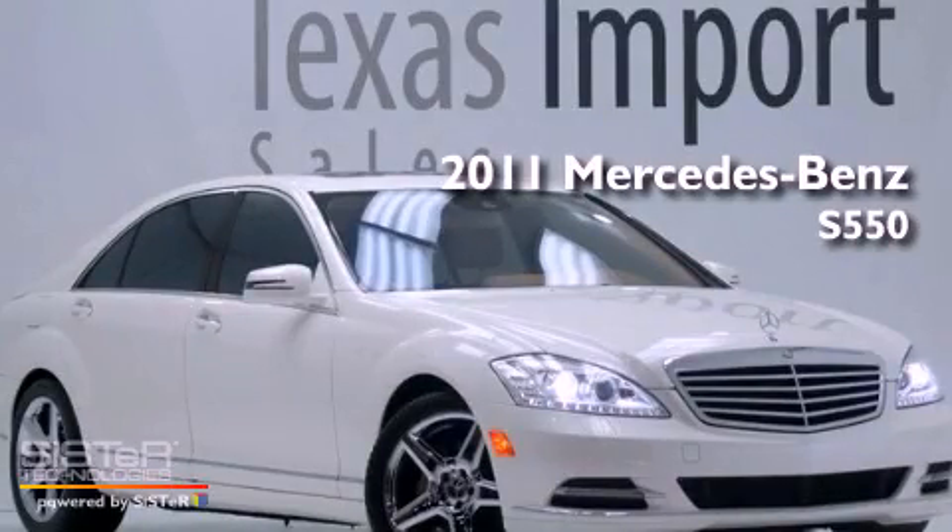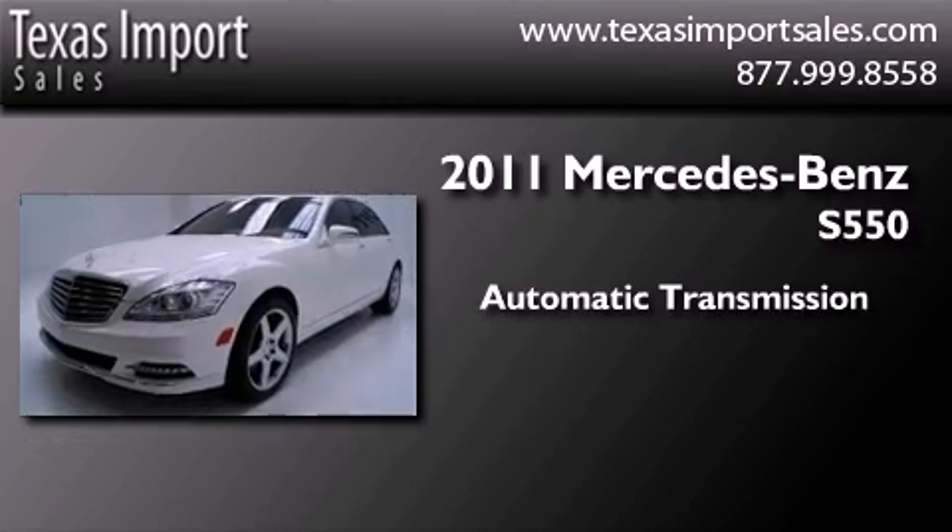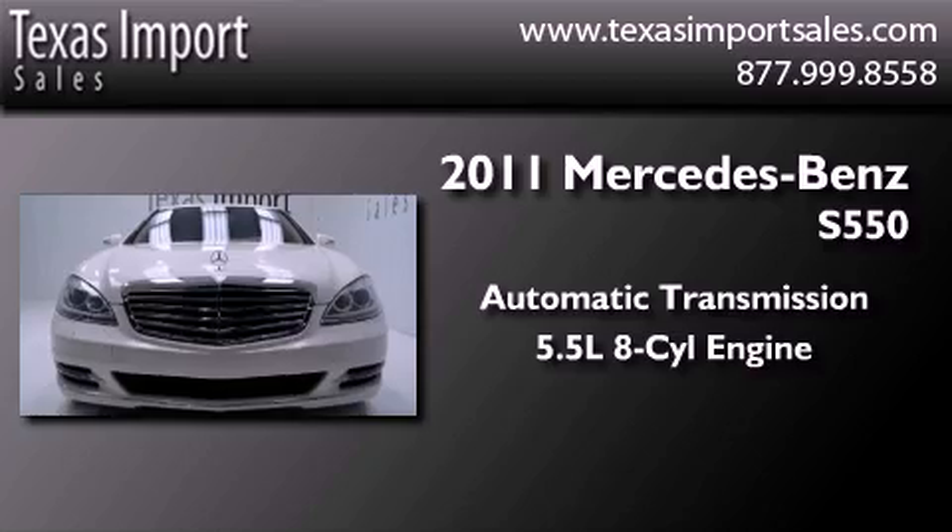This is a 2011 Mercedes-Benz S550. This four-door sedan has an automatic transmission and a 5.5-liter V8.